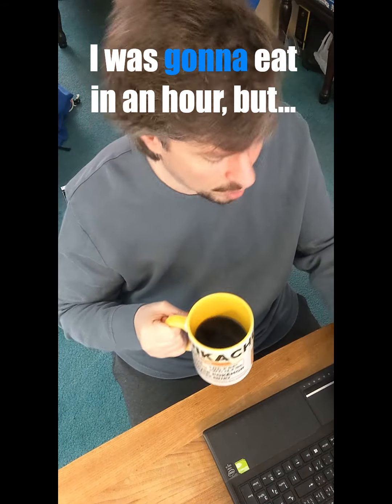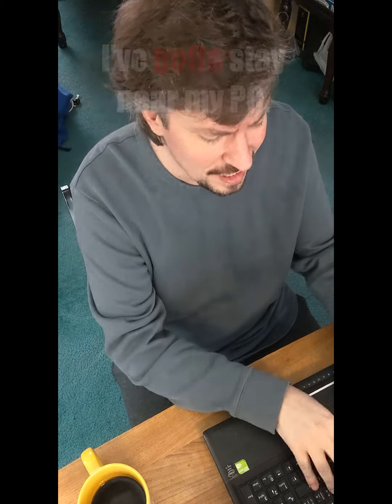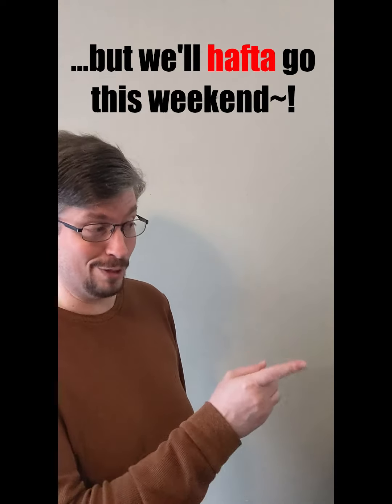When are you gonna have lunch? I was gonna eat in an hour, but... I've gotta stay near my PC. Sorry, Adam. I gotta stay here. Okay, but we'll have to go this weekend.